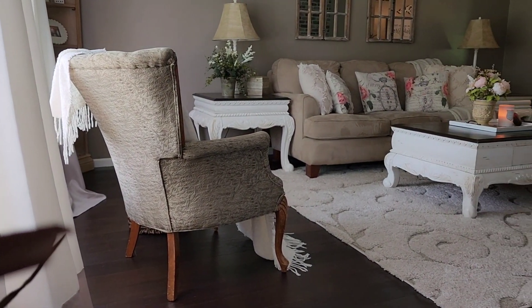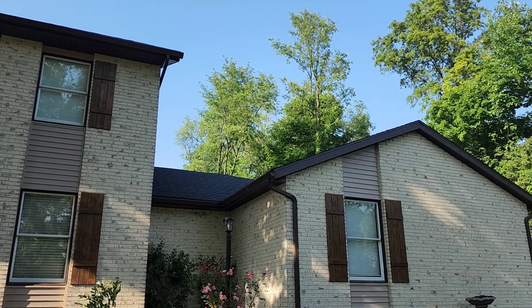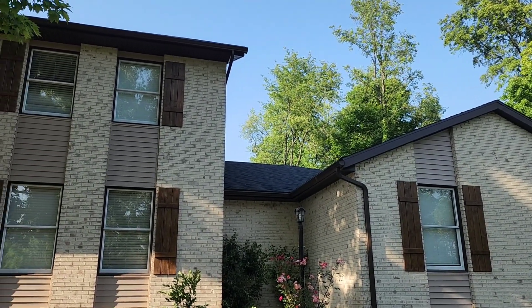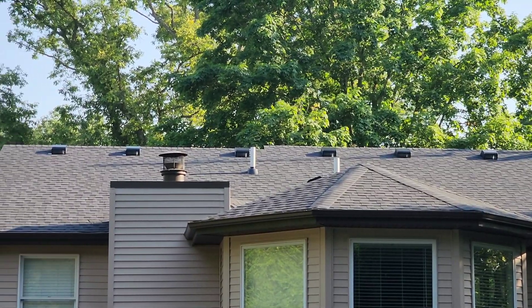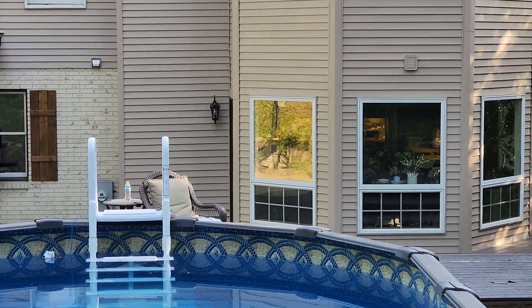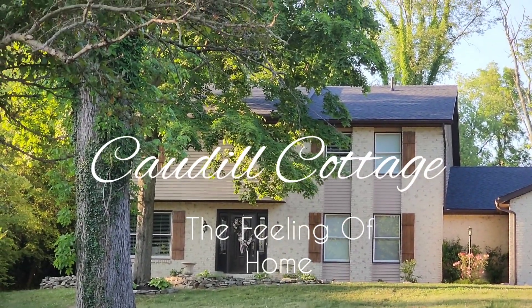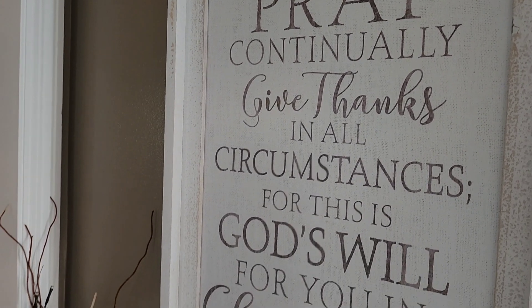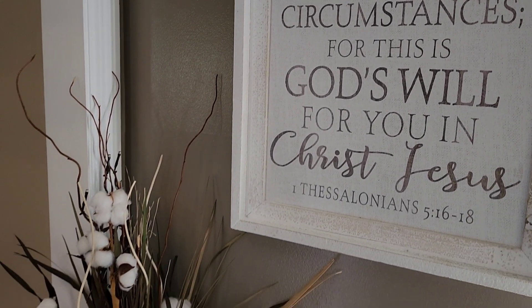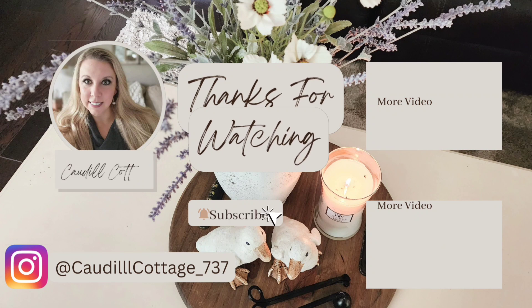Please go follow me on Instagram — I post things there daily for inspiration. I also wanted to show you guys the outside of my home. We got a new roof this summer and it just really makes our home look crisp and clean and newer. Thank you so much, friends, for stopping by and walking through my home with me today. Rejoice always. Pray continually. Give thanks in all circumstances. For this is God's will for you in Christ Jesus. 1 Thessalonians 5:16-18.